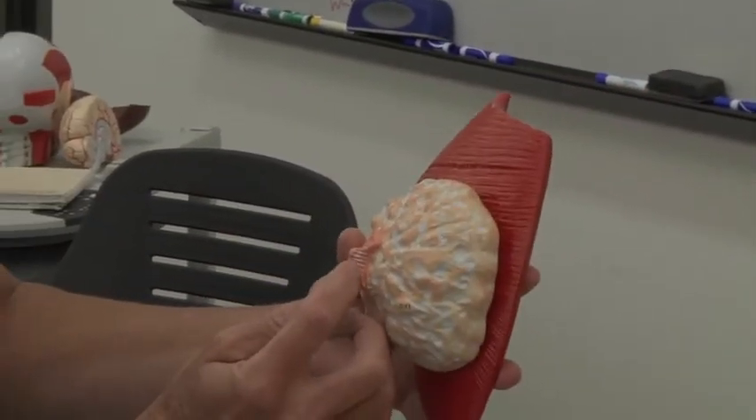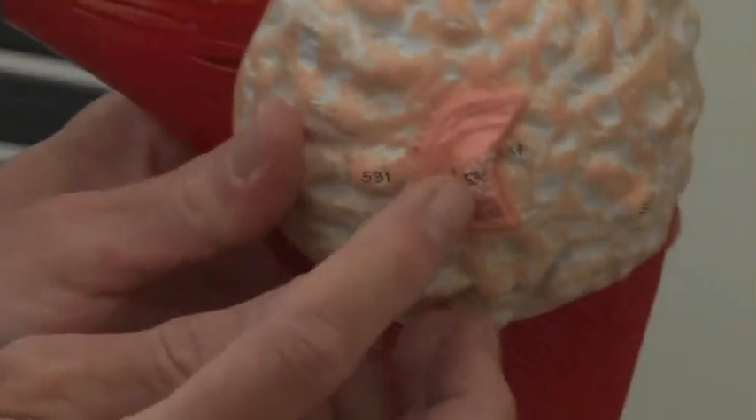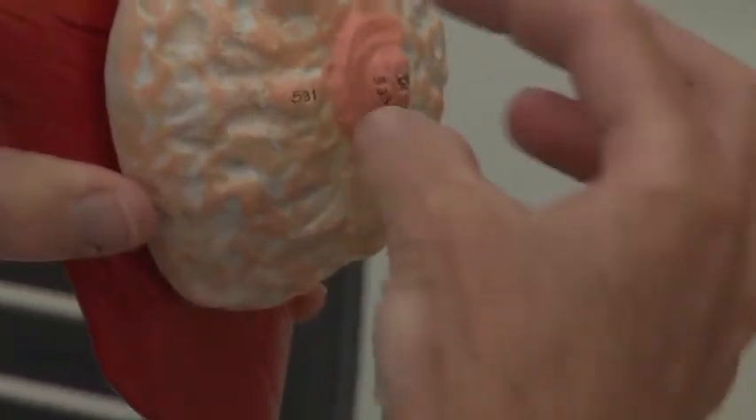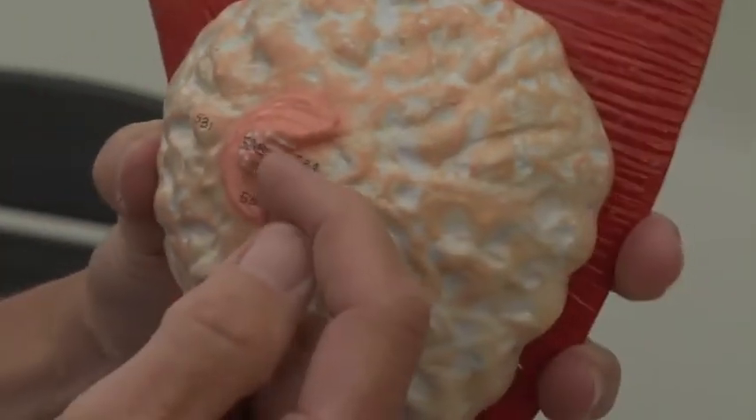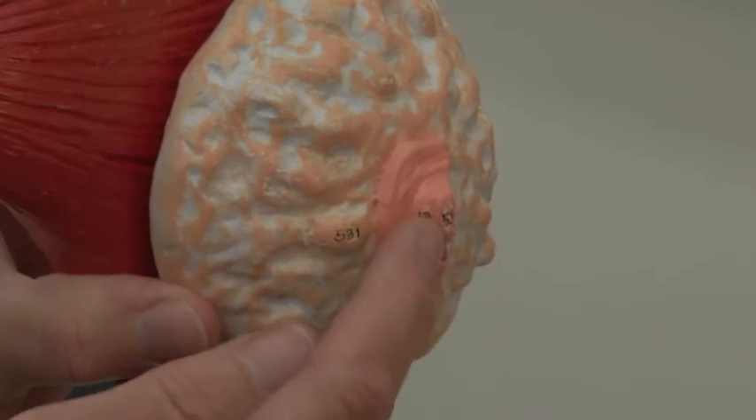The lactiferous sinuses, or ampulla, open up into a tiny duct known as the lactiferous duct. As this model shows better, the lactiferous ducts actually open up into the nipple itself. So when the baby attaches on the nipple, the lactiferous ducts are what are actually opening up into the tip of that nipple.